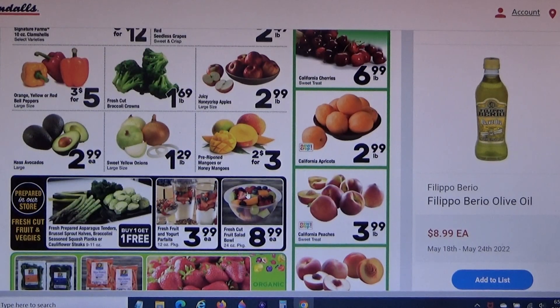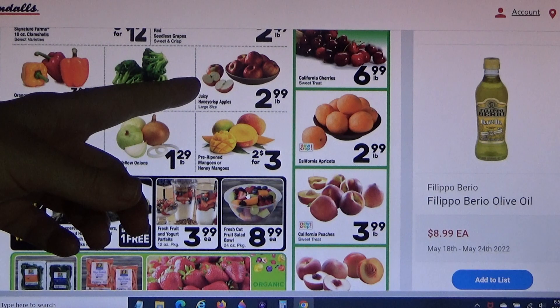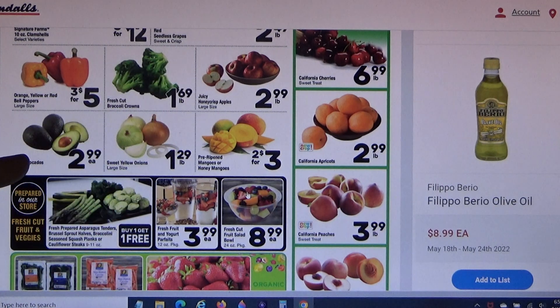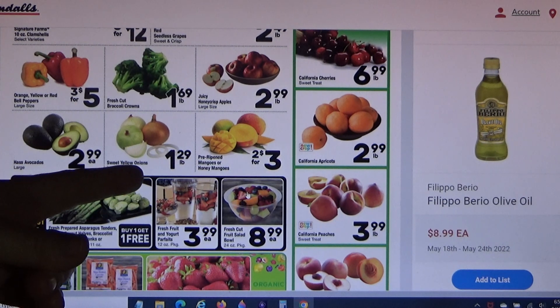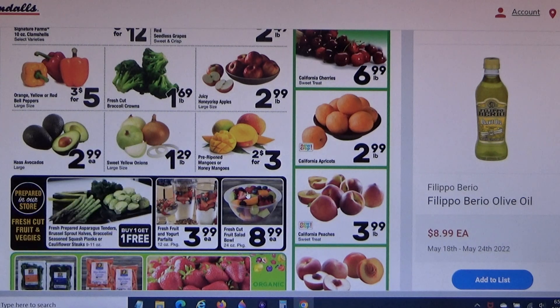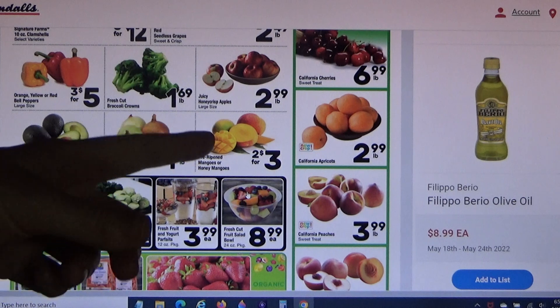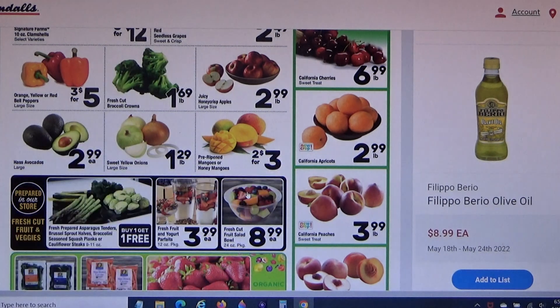I'll probably get some broccoli crowns. Apples at $2.99 a pound — not a deal. Avocados at $2.99 each — I can't believe they'd be that expensive in Texas given the sourcing. I saw onions for 97 cents a pound on the front page, so I'll skip them at $1.29. Mangoes two for $3 — I'll probably skip those too.